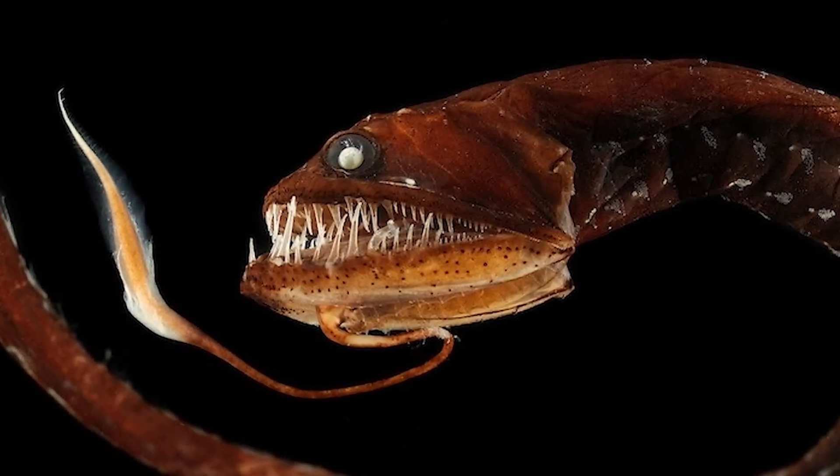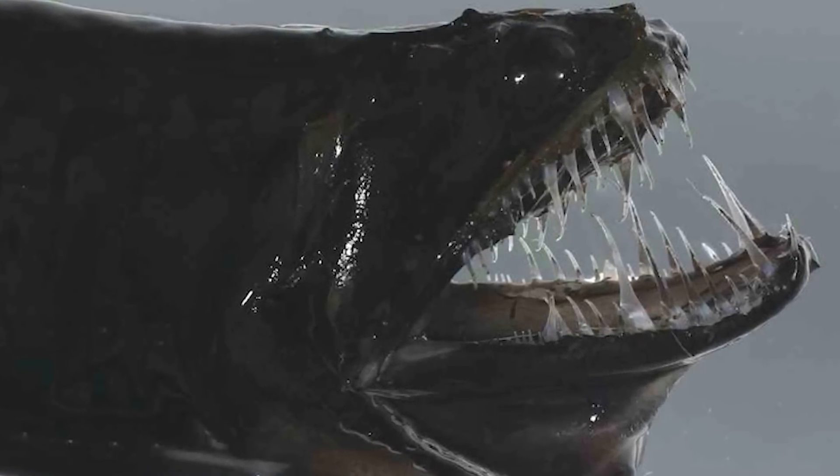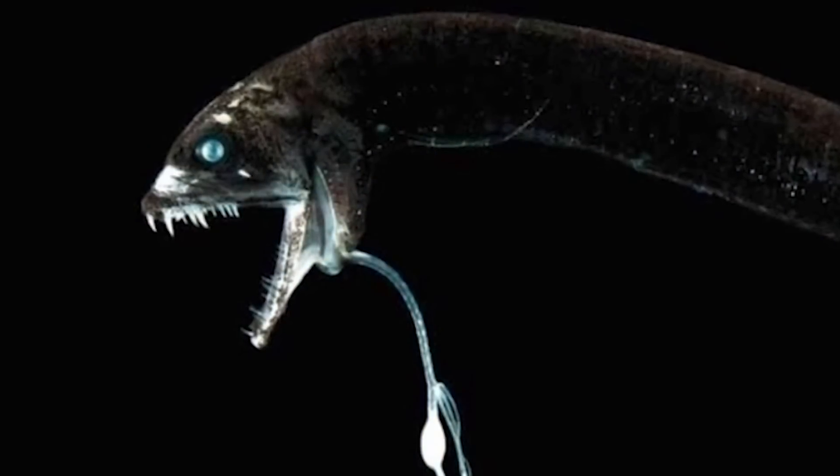These things just look mean. Found at depths of about 200 to 2,000 meters, or 650 to 6,050 feet, it's a vicious hunter that uses its glowing barbel to lure in prey.